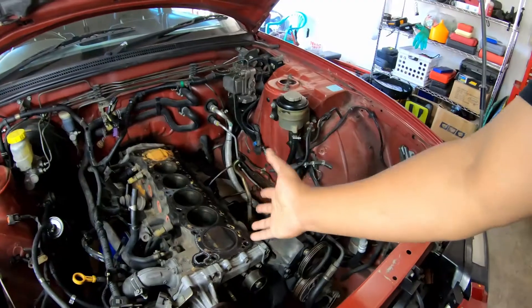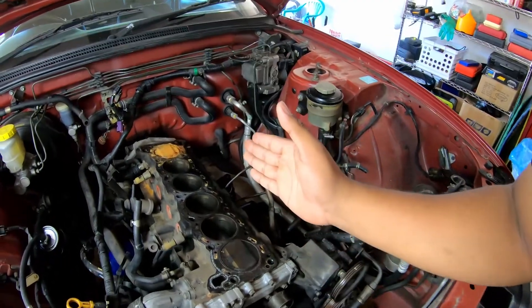We want to talk to the machine shop first to see how they'd like it, because at minimum we're going to resurface the head. But since it's already off, we thought it might be a good idea to go ahead and freshen it up, since everything else on this engine has been extremely neglected. We'll see what the machine shop says — we don't have any plans for big power or anything like that, we just want it nice and reliable.